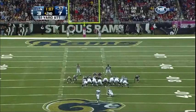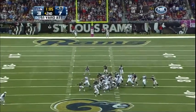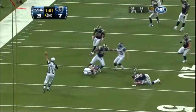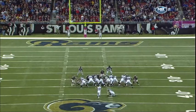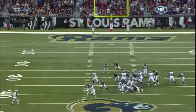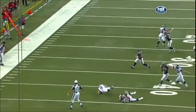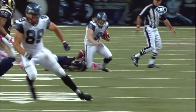A 51-yard field goal attempt by Lindell Mare, who's made 25 straight. But it's a fake — John Ryan pulls it down, going to run to the far side — and he goes down. The Seahawks try another gadget play, the fake field goal, with Ryan running to the left side. But Kevin Dockery on the far side was not going to be fooled — he brings down John Ryan.